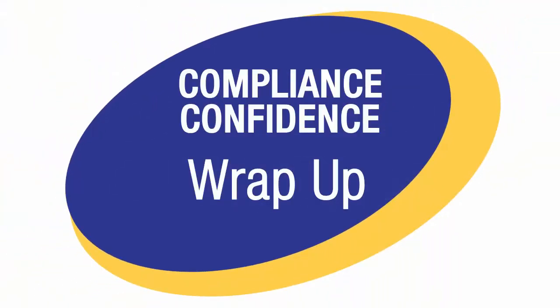In this program, you've seen some strategies for you to have compliance confidence during a regulatory inspection. What these strategies all have in common is preparation and being in full compliance with good manufacturing practices all of the time. By following these strategies, you and your company will successfully meet the goal of compliance confidence during regulatory inspections.